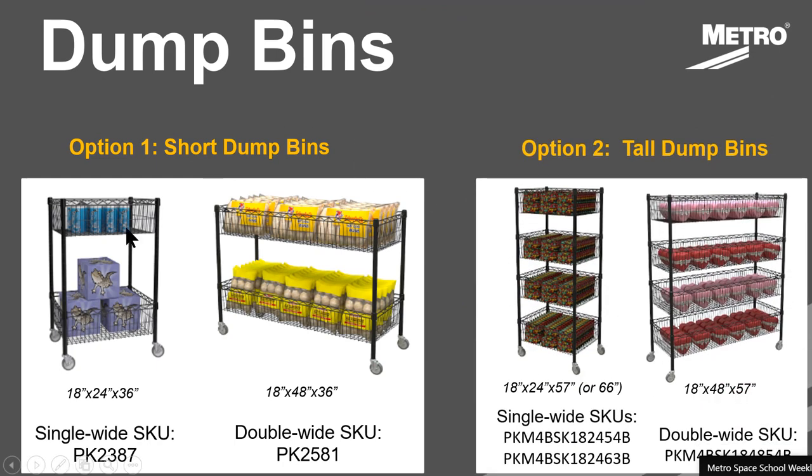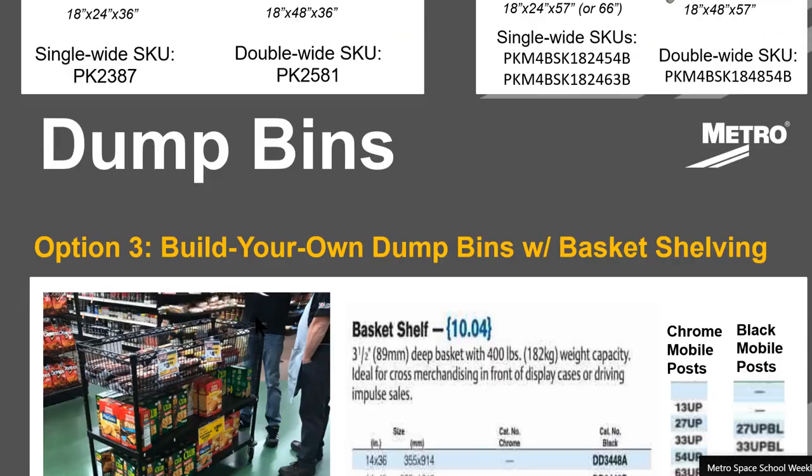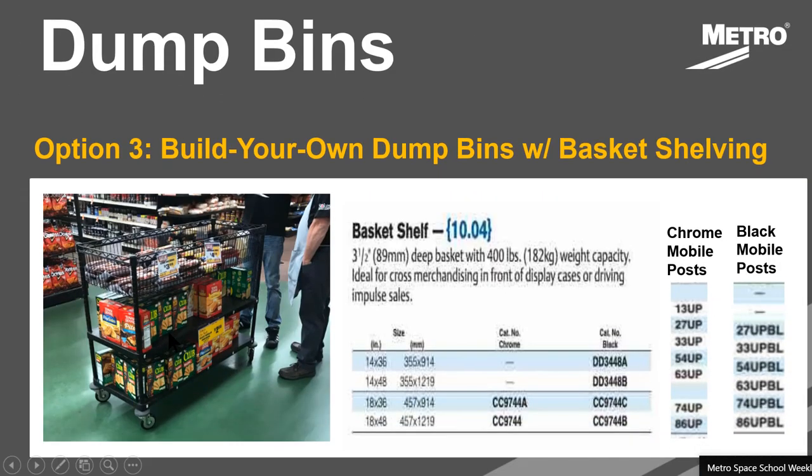A couple of pre-configured options with dump bins: there are short dump bins that are 36 inches high with two 8-inch deep baskets, and there are taller dump bins that are 57 or 66 inches high with four 8-inch dump bins, and they come in single-wide and double-wide configurations. Often you may want to build your own, so Metro has a number of different basket shelf options that fit on standard Super Recta shelving. You can configure them into stationary units or carts. These are just the catalog numbers for some of the different options we have in basket shelves and the mobile posts that go with it. We have options in both chrome and black.